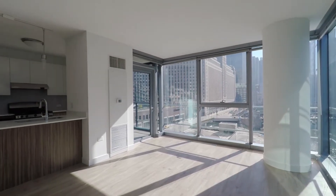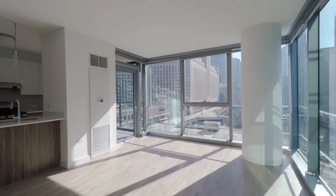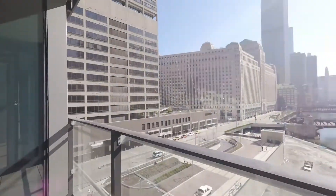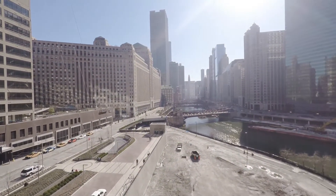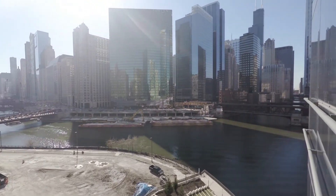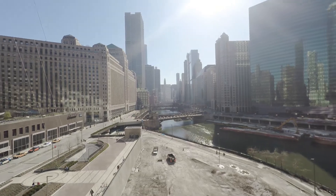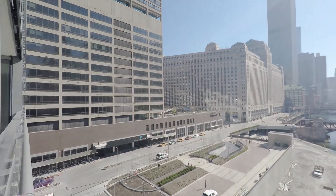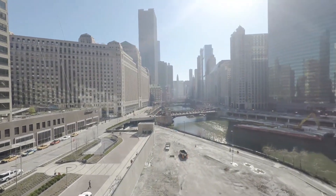It's the early morning sun, and this is a phenomenal unit. There's a balcony overlooking the river. The river fills up with tourist boats and people here for conventions — it's a great scene.